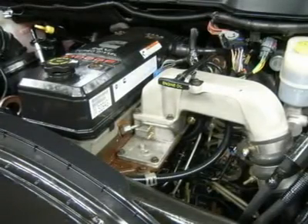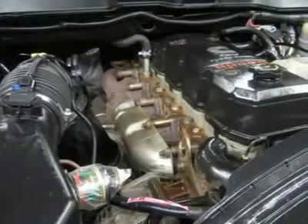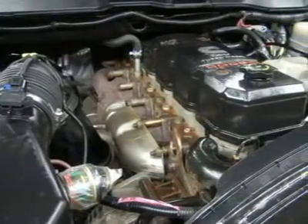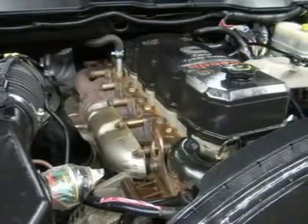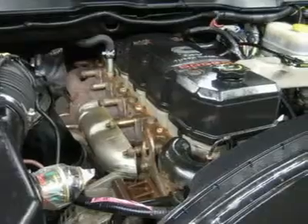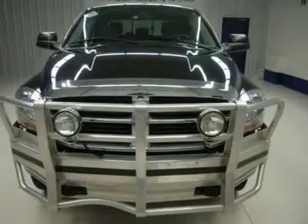Lens Truck Center has grown from about a 40-vehicle inventory in 1999 to over 400 today. Our selection is unmatched in the industry, with more high-quality used diesel trucks than anyone in the Midwest — all here in Fond du Lac. All of our vehicles are Lens Certified and ready to be delivered.